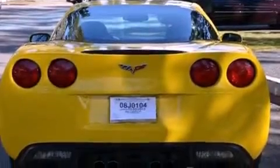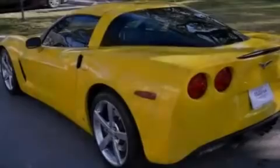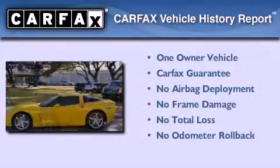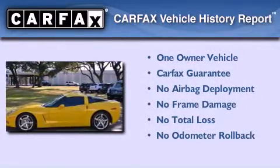A memory package, and XM Satellite Radio, which streams commercial-free music, news, sports, and more. This Chevrolet has had only one owner, and it qualifies for the Carfax buyback guarantee.